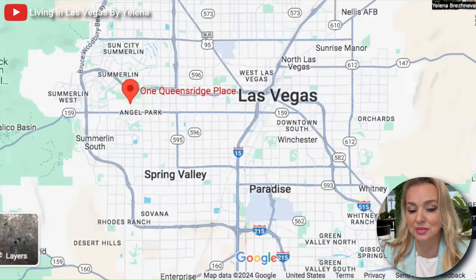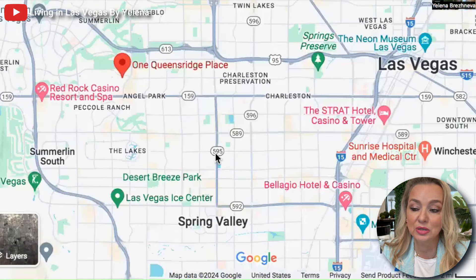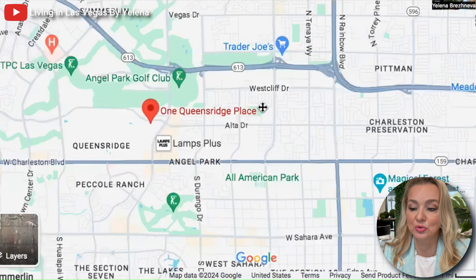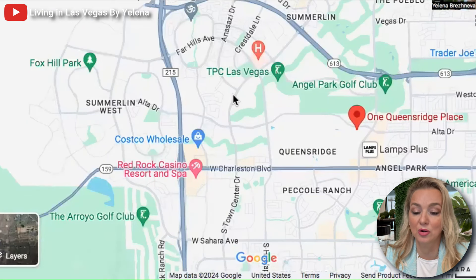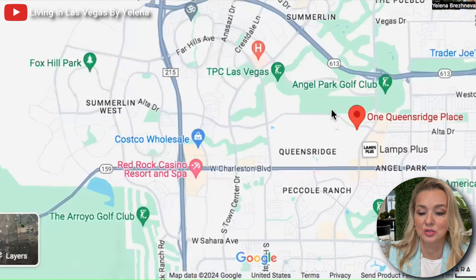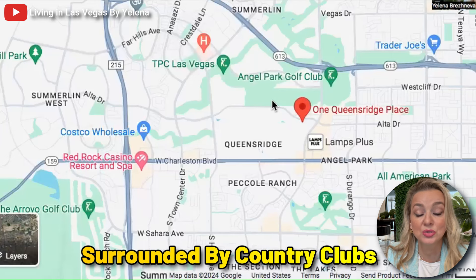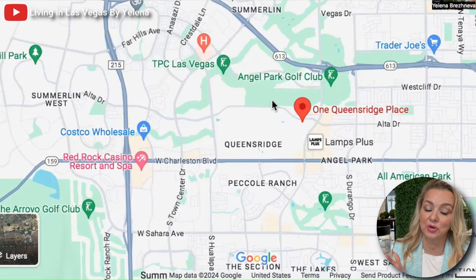This is in the Summerlin area. Zooming in closer, it's super close to Red Rock Hotel and Casino, Angel Park Golf, TPC Las Vegas, Arroyo Golf Club, and Picoli Range Country Club. It is completely surrounded by country clubs, so once you live here you could pretty much get membership at any of those locations.